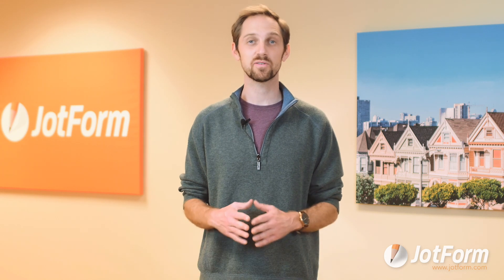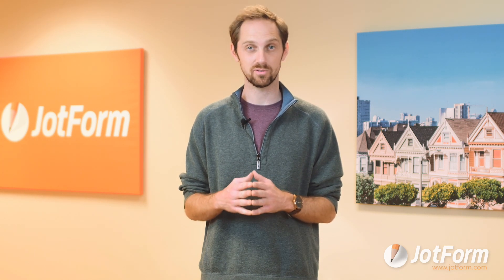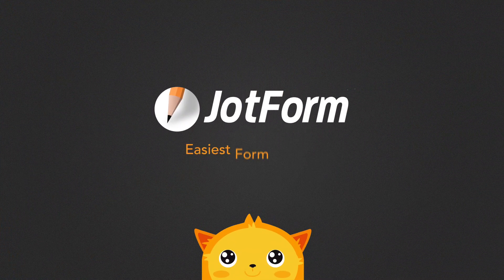Google Forms serves a purpose and it totally works, but if you want a feature-rich online form solution with dozens of integrations and an intuitive interface, then try JotForm. And it's free, so there's nothing to lose. JotForm — the easiest online form builder.